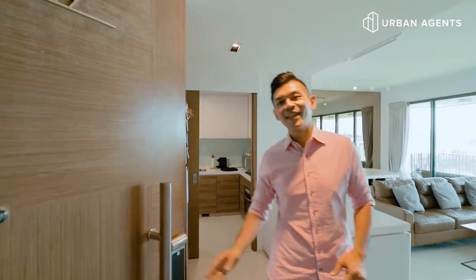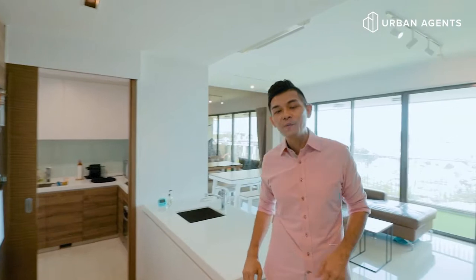Hey, hello! Come in. Welcome to the Topiary at Fernville. My name is Ethan from Urban Asians. Today, I have a four-bedroom unit to showcase to you.